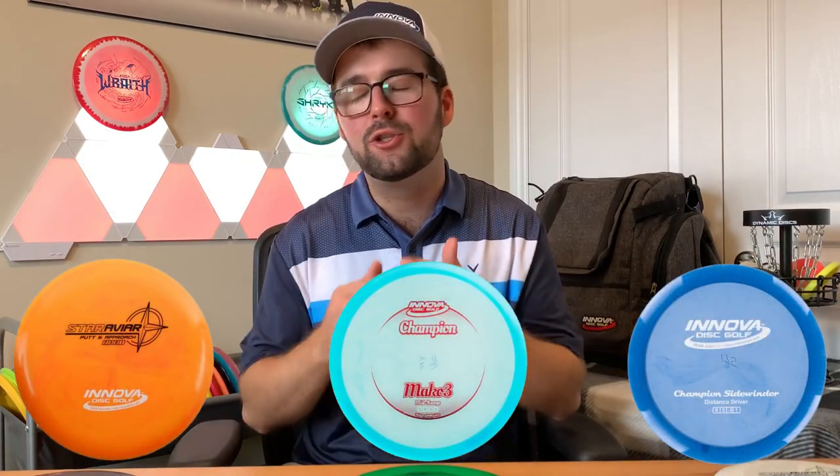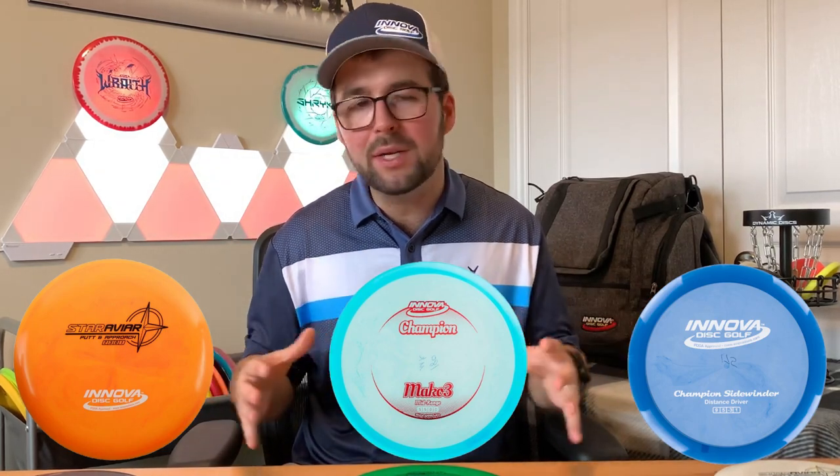So there you have it, guys. Those are the three discs that I highly recommend to everyone of all skill levels. They definitely have so many different uses and they've proven themselves time and time again. Let me know what you think and I'll catch you guys in the next one. Merci beaucoup et à bientôt.